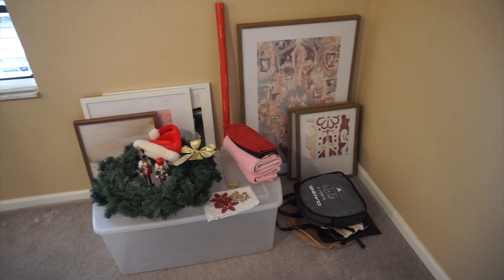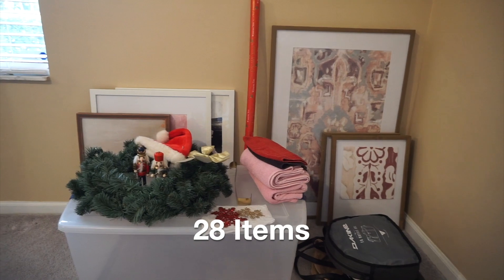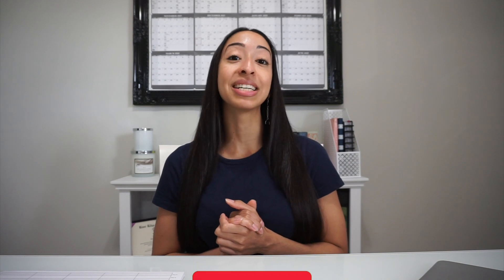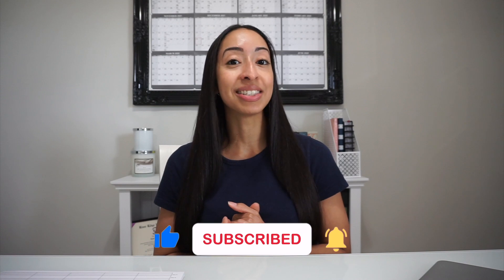I'm here in my spare bedroom to show you all the items I got rid of for week one of the minimalism challenge. That's going to be a wrap for today's video — I hope you enjoyed it. Don't forget to like this video by giving me a thumbs up and subscribe to my YouTube channel. I upload videos every Sunday and Thursday. Until next time, bye guys!